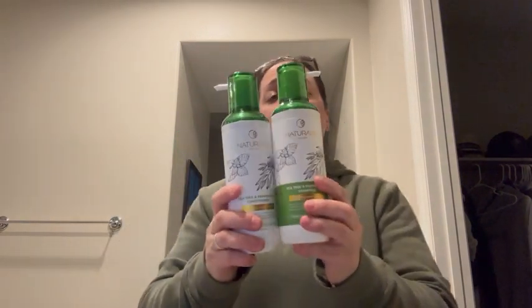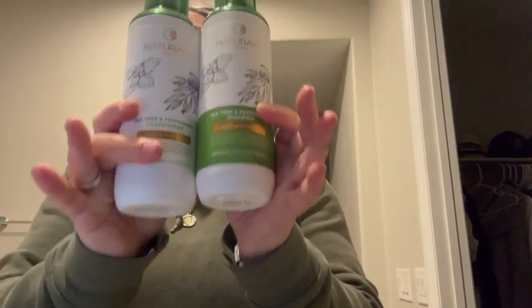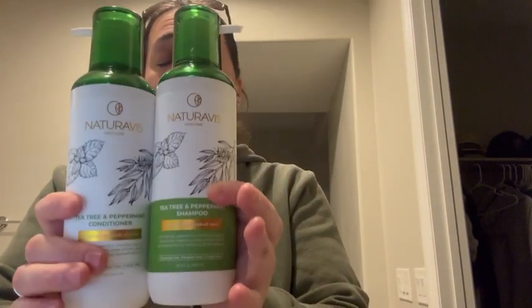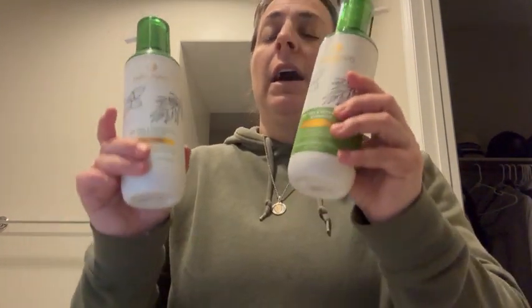They have sweet almond oil, tea tree oil, peppermint oil, jojoba extract, rosemary essence, chamomile extract, aloe vera, and coconut oil in it.